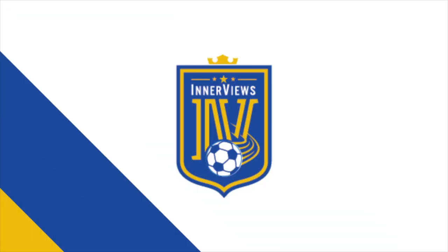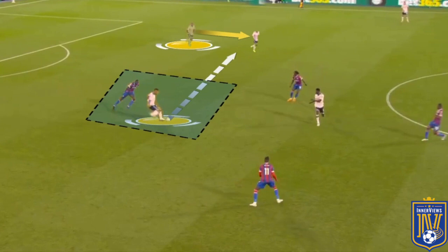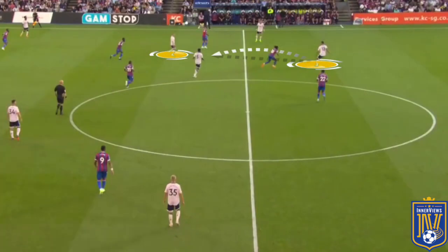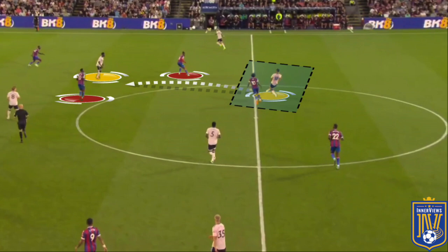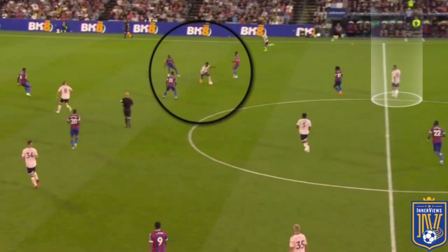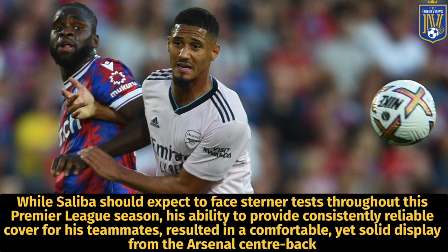Here you have Saliba on the ball with Mateta not applying tight pressure. Seeing a pathway to push forward, he takes a touch beyond the striker and slides a square ball into the path of Gabriel to advance the play. Due to the inconsistency of Palace's pressing, Saliba had a very easy time carrying the ball forward, playing the ball through the midfield bank towards his teammates to progress the play — a key factor in his possession impact throughout the game. While Saliba should expect to face sterner tests throughout this Premier League season, his ability to provide consistently reliable cover for his teammates resulted in a comfortable yet solid display from the Arsenal centre-back.